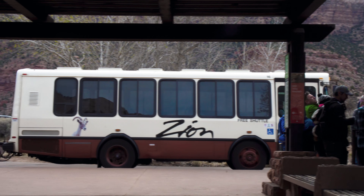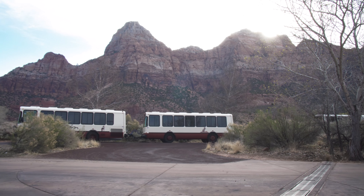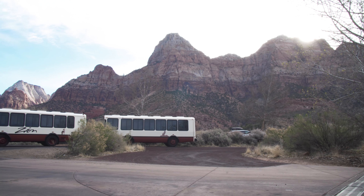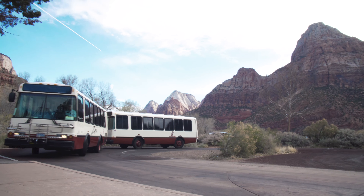Just as we pointed out in our East Valley episode of Yosemite, these buses cut down on auto traffic and pollution by keeping the driving to a minimum in the park, while still allowing you to explore as much as possible in your allotted time.